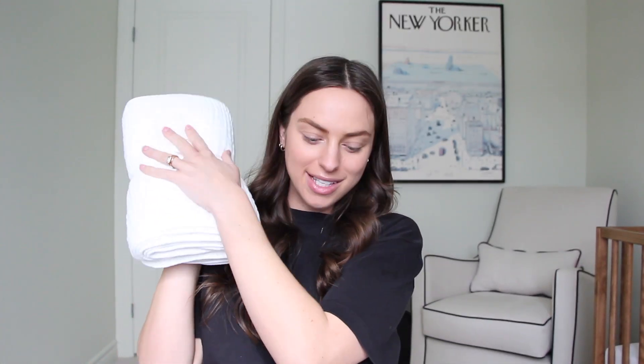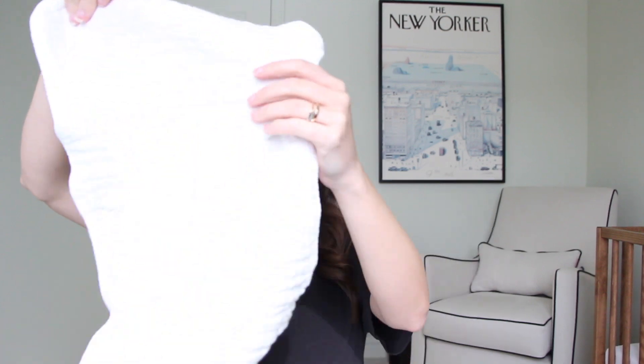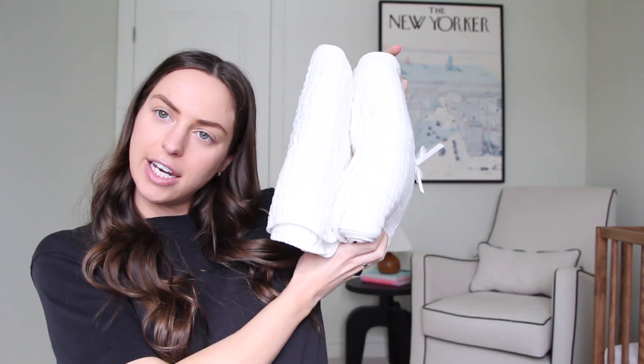We got these muslin packs from Amazon — I've heard nothing but amazing things about them. Everyone on TikTok says just get a ton of these. They're perfect for bath time: you get them wet and put them on the baby while they're in the bath. Also perfect for burp cloths, easy to clean, just white. They come in a pack of five, so we have about ten here.